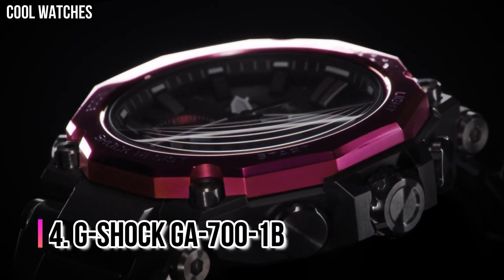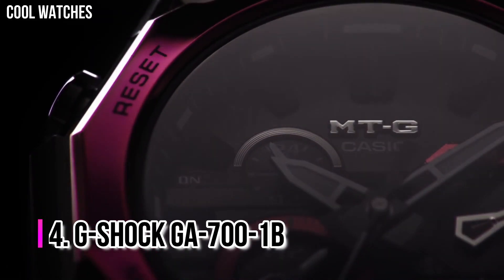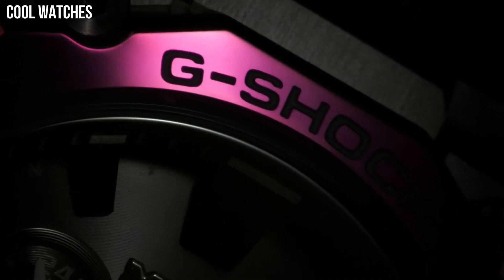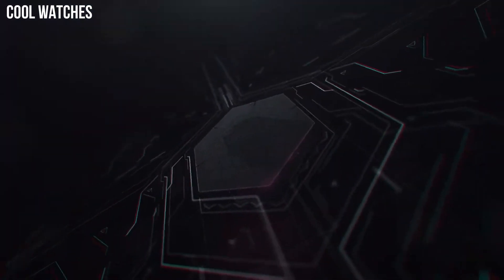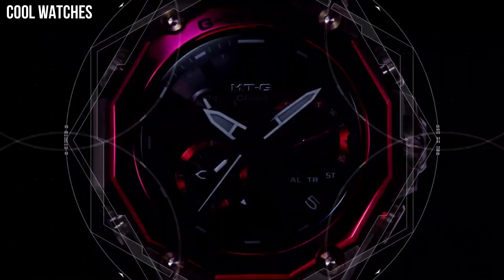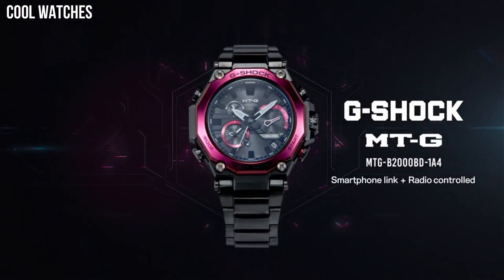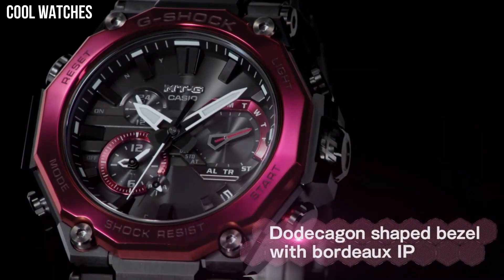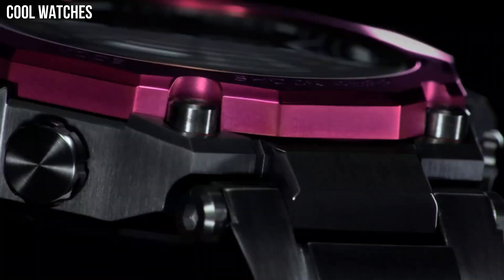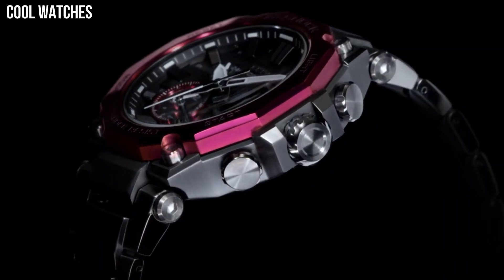Number 4: G-Shock GA-700-1B. This is the first affordable analog-digital G-Shock watch with a convenient front-facing LED light button. Another standout feature is the approximate 5-year battery life, which is one of the longest for a non-solar analog G-Shock watch. It also has a dedicated one-press button to start the stopwatch from timekeeping mode and a target time alert. It is best for sports, outdoors, and all-purpose use.